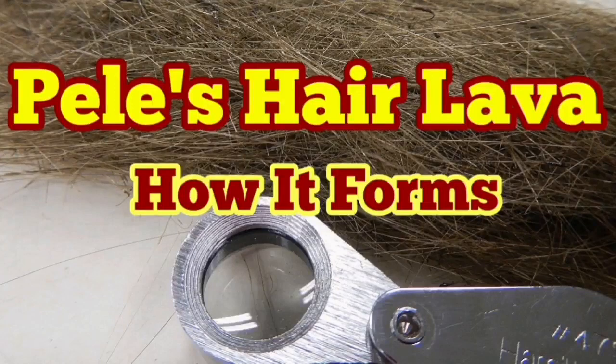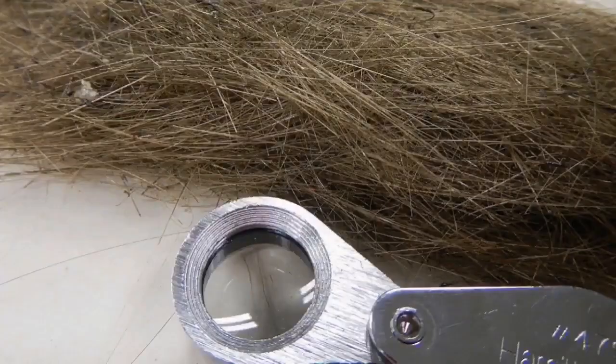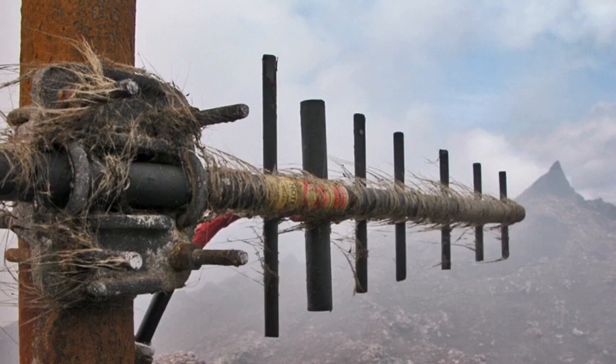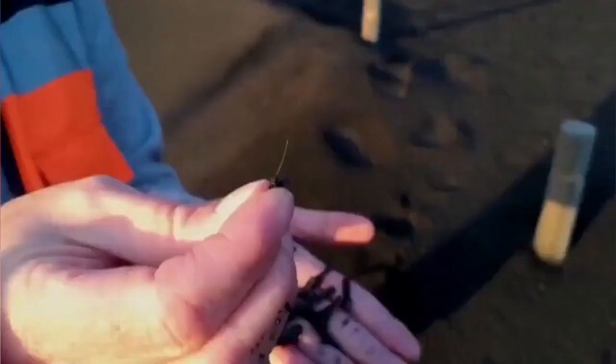If you look in volcanic areas, sometimes you see hair-like things — they look like glass wool or something like that. They are found in the rock, but you can pick them up. In this case they look like the hair of an animal or something, and they can get stuck in the wind on something like an aerial, as you can see here. They are threads which are very thin — half a millimeter or less.